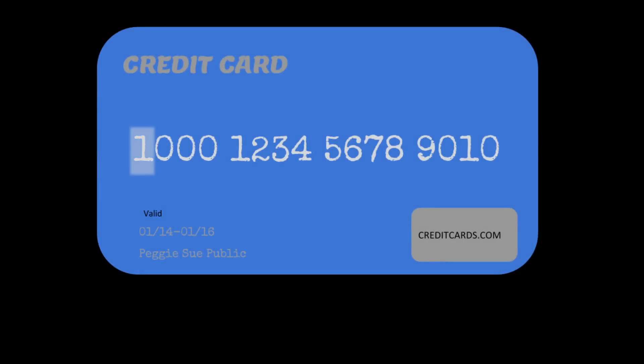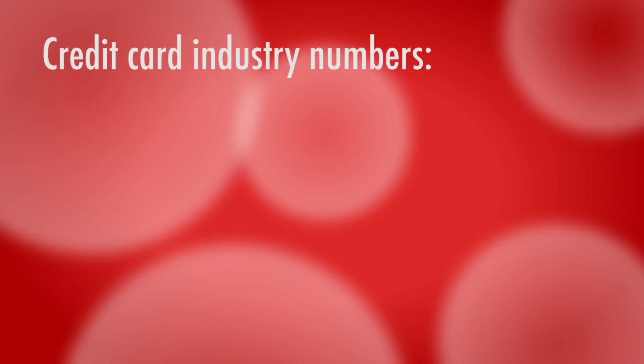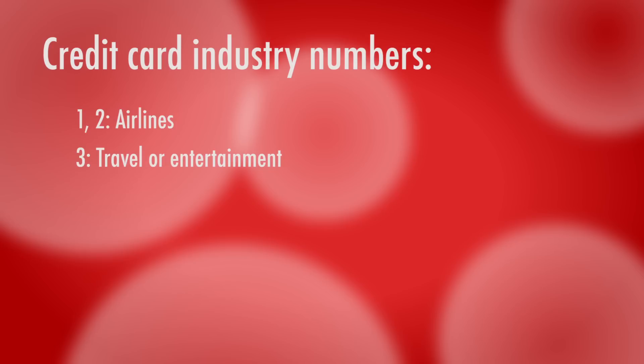The first digit of your credit card number is the industry identifier. This tells you the industry of the credit card issuer. For example, airline industry cards begin with a 1 or a 2. Travel or entertainment cards, such as American Express or Diners Club cards, begin with a 3. All Visa credit cards start with a 4, MasterCard with a 5, and 6 is dedicated to Discover.